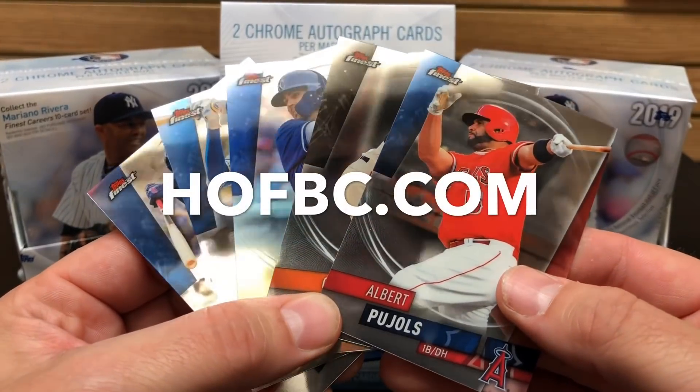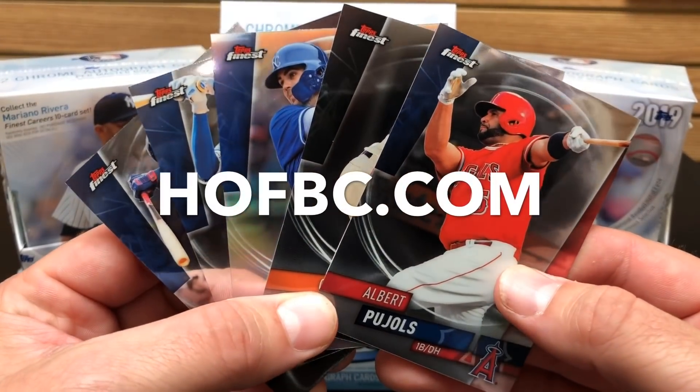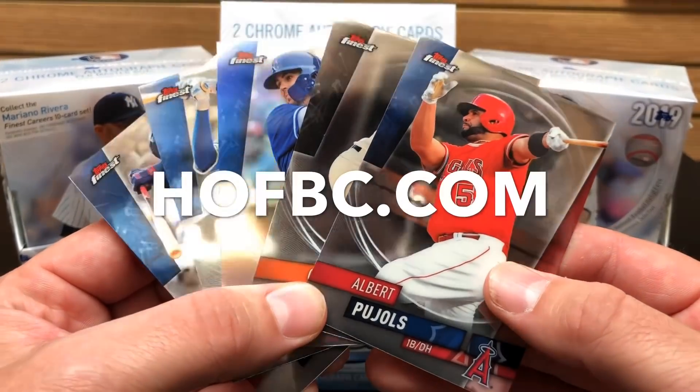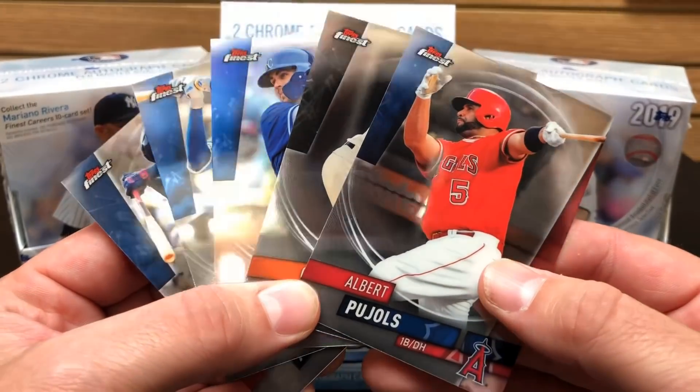Topps Finest is one of our all-time favorite products, which releases on Wednesday, but you can pre-order now and save $10 a box by visiting HOFBC.com or clicking the link in the upper right corner of this video.